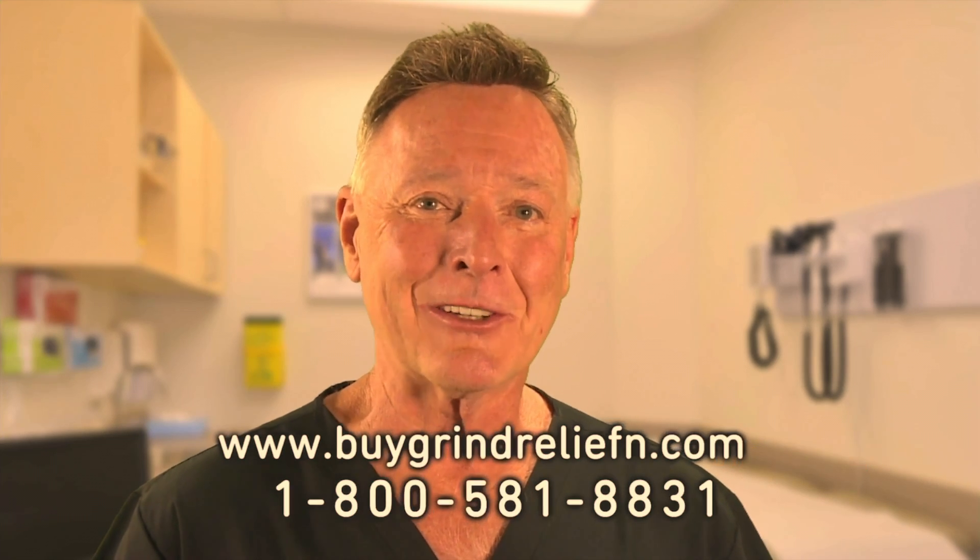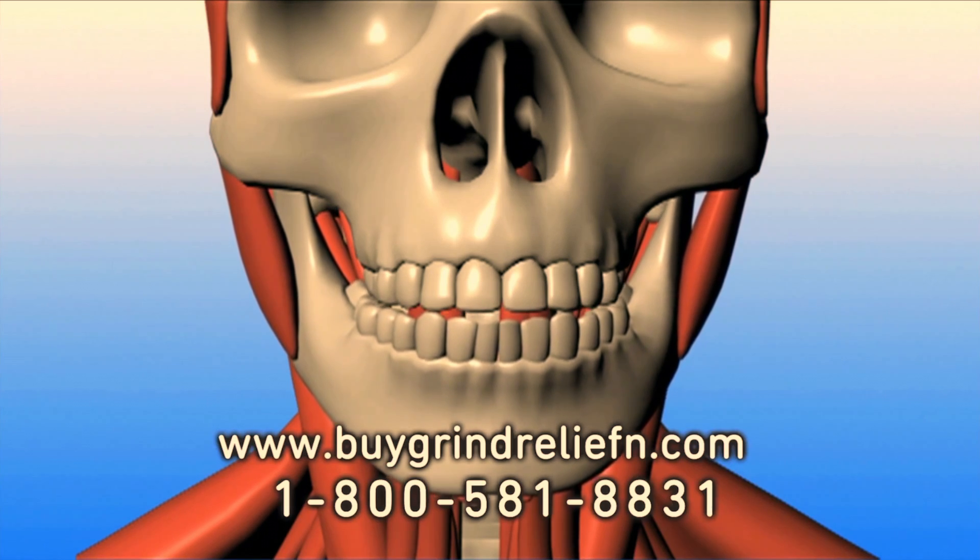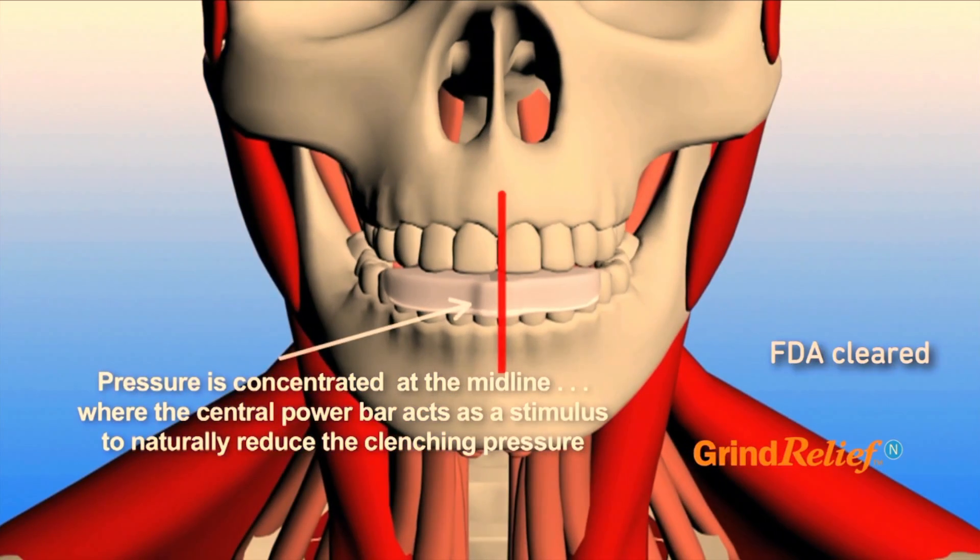You'll find it limits the amount of force you can bite down with. That's why Grind Relief N works. Grind Relief N features a central power bar that focuses the strongest bite force directly at the upper and lower midline.